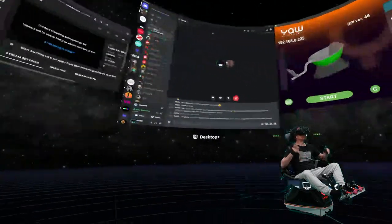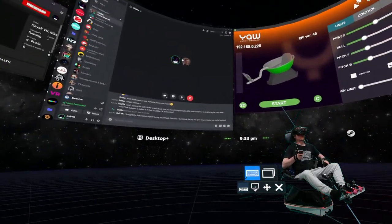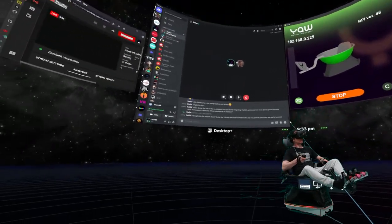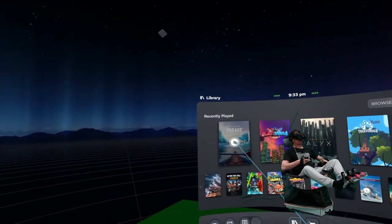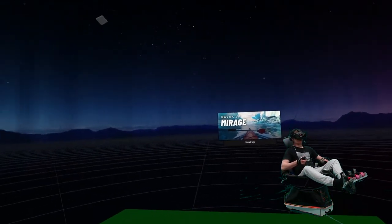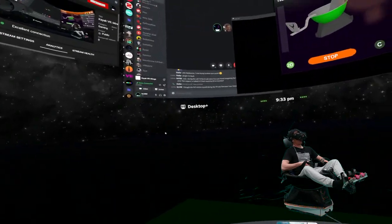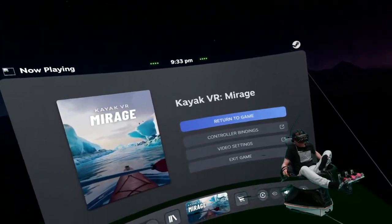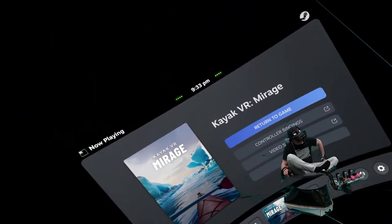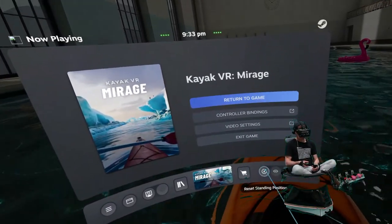I just want to make sure that audio and everything is coming out. I'm gonna start the chair and then I've got to go and load the game, but I need to see whether the stream is going — okay, that's good. I'm going to sit up a bit more like I'm in a kayak.